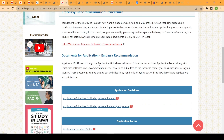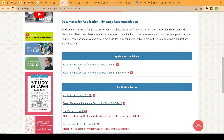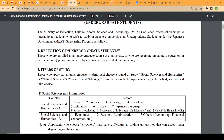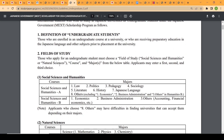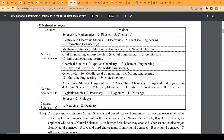For the undergraduate application, all the application processes are listed on the website. The first thing to read is the application guideline. The fields of study are divided into two broad categories: social science and natural science. Under natural science you'll find civil engineering, architecture, agriculture, medicine, dentistry, and many more programs.